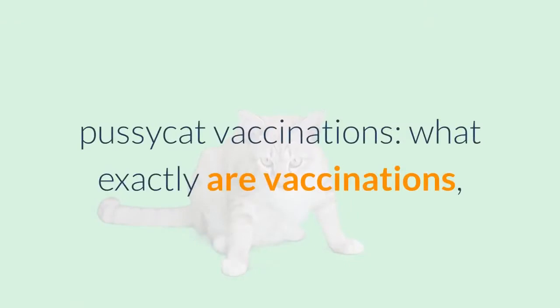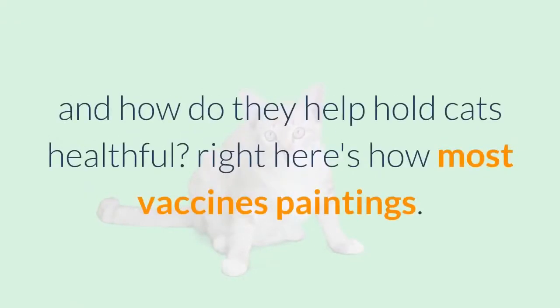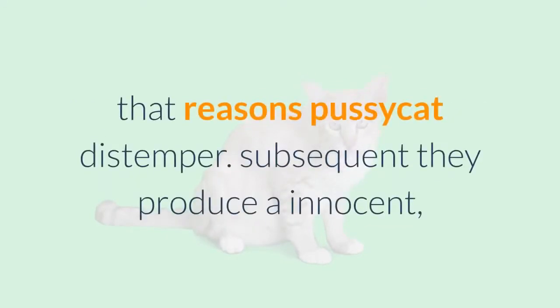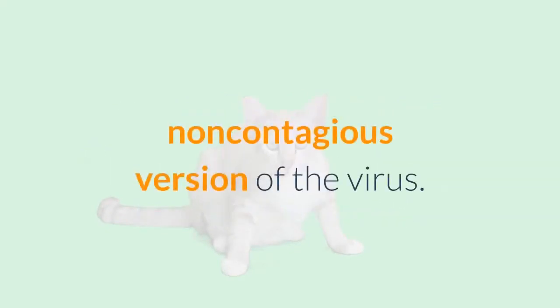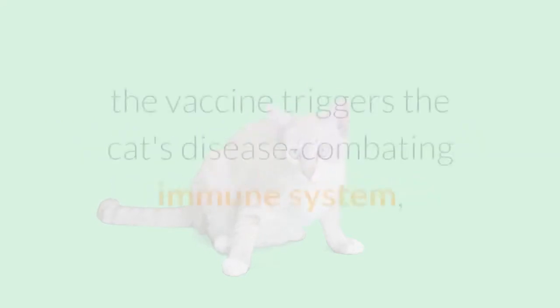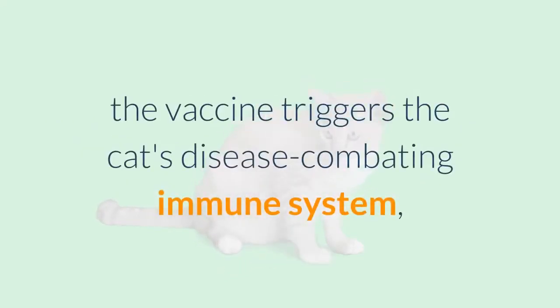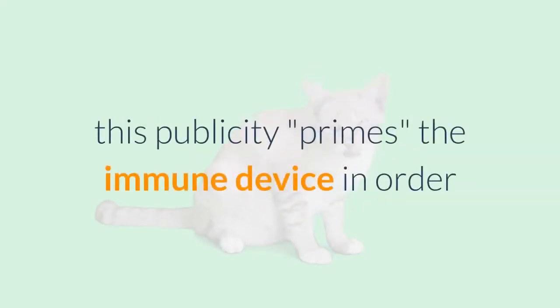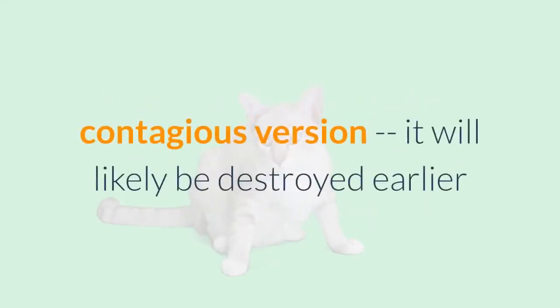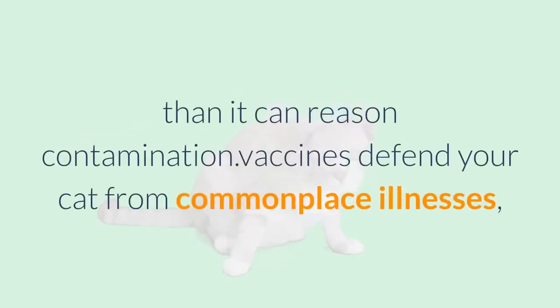Feline vaccinations: what exactly are vaccinations and how do they keep cats healthy? Researchers identify the germ causing a disease — for example, the virus that causes feline distemper — then produce a harmless, non-contagious version of the virus to vaccinate healthy cats. The vaccine triggers the cat's disease-fighting immune system, which attacks and destroys the virus. This exposure primes the immune system so that if the same virus appears again — even the dangerous, contagious version — it will be destroyed before it can cause infection.